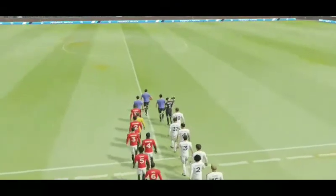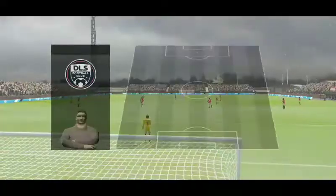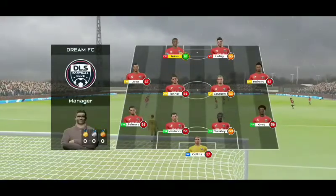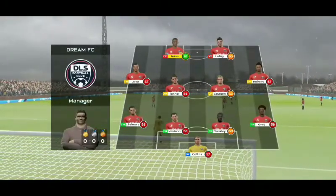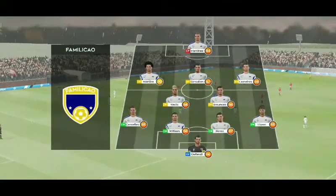Well, the fans will be hoping for an exciting match here today. Both managers have picked strong line-ups today, no real surprises. The home team have been announced, and the away team have gone with this line-up.